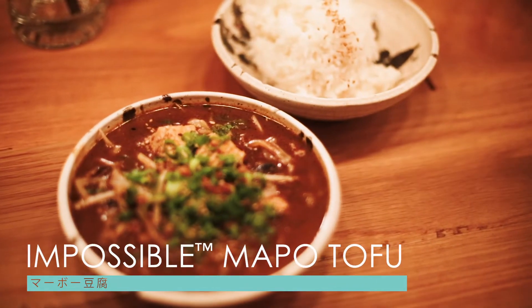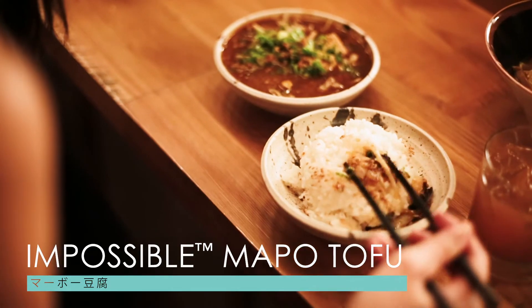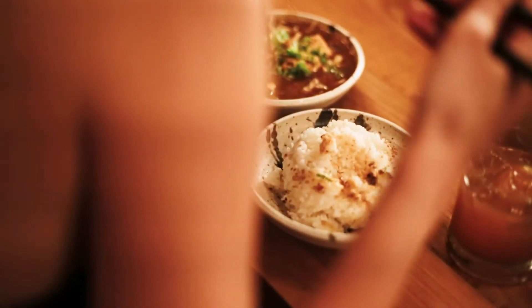Another thing I'm looking forward to is amabu dofu, which is actually a Chinese dish, but we eat it a lot in Japan. In middle school it actually came out a lot in our school lunches, but I'm thinking it's probably a little bit spicy here, because typically it's a spicy dish.